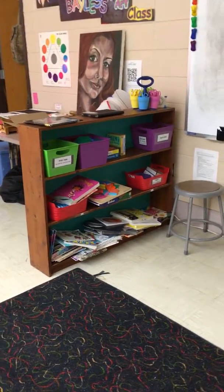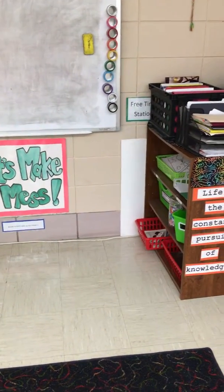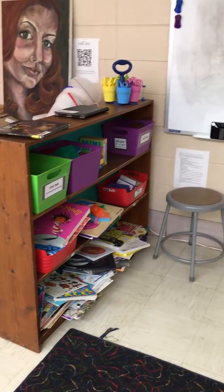Up here is the free time station. Before I started Choice, everyone got to partake in the free time station. Later, when I opened the architecture station, this is where architecture will be. For my K-2s, they use this as a free time station, and there are lots of different options during their free time.